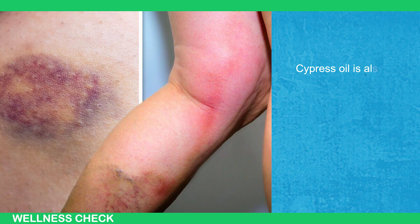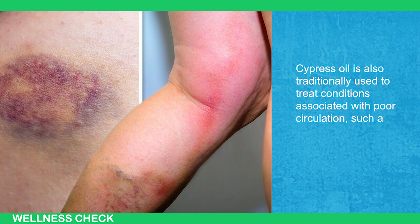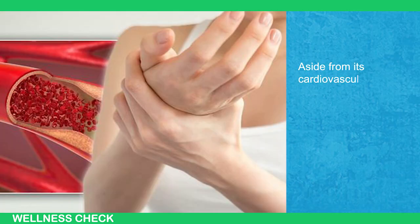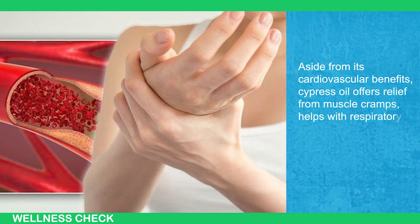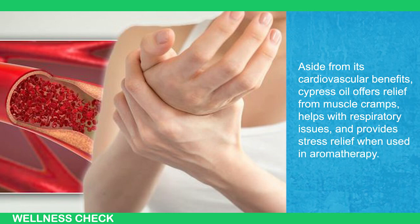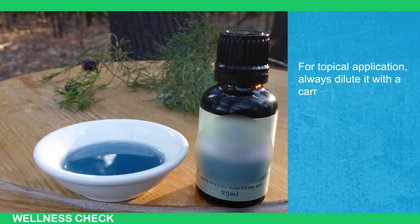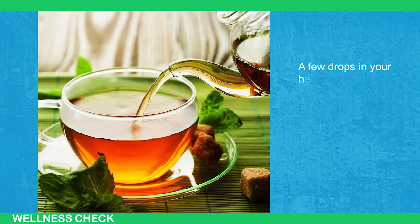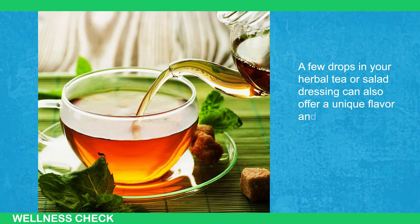Cypress oil is also traditionally used to treat conditions associated with poor circulation, such as varicose veins and hemorrhoids. Aside from its cardiovascular benefits, cypress oil offers relief from muscle cramps, helps with respiratory issues, and provides stress relief when used in aromatherapy. For topical applications, always dilute it with a carrier oil like almond or jojoba to avoid irritation. A few drops in your herbal tea or salad dressing can also offer a unique flavor and health boost.